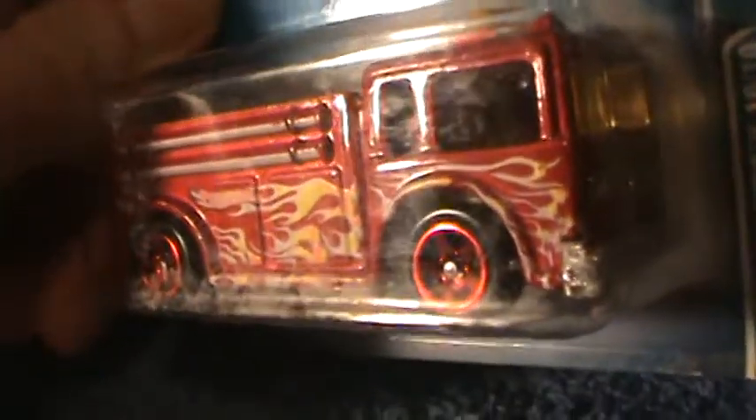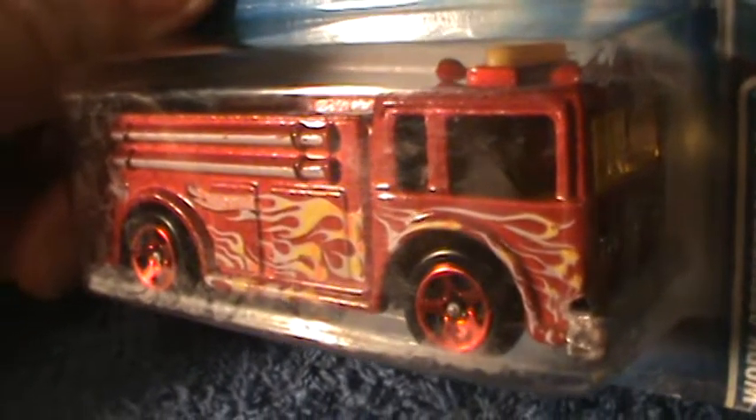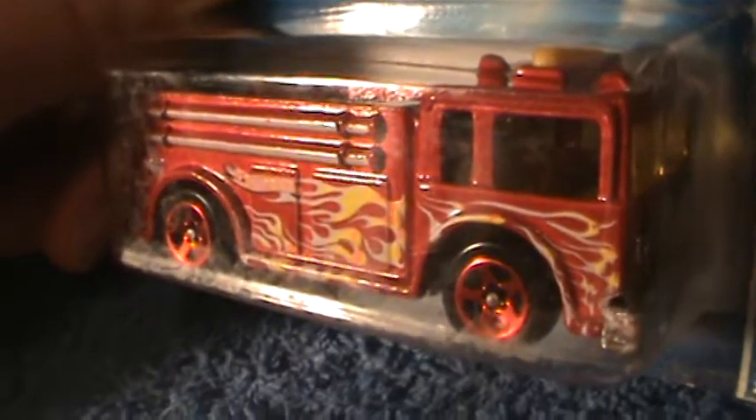I'm talking Hot Wheels, baby. Well, it's time to get to the next car, folks.